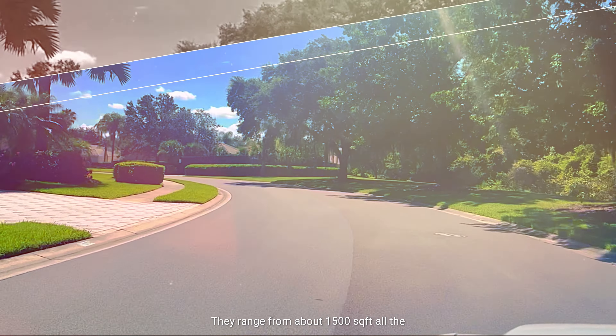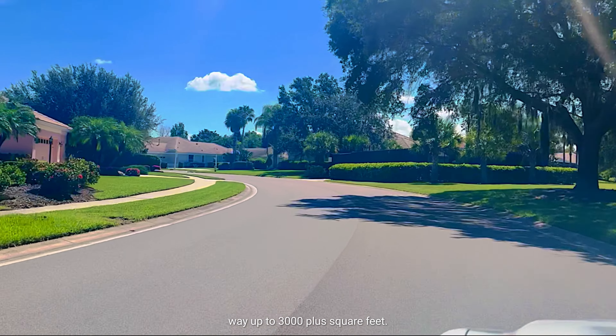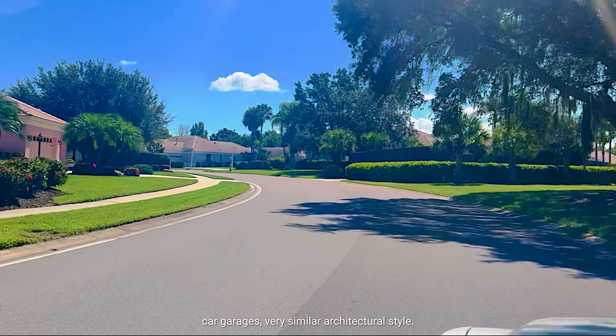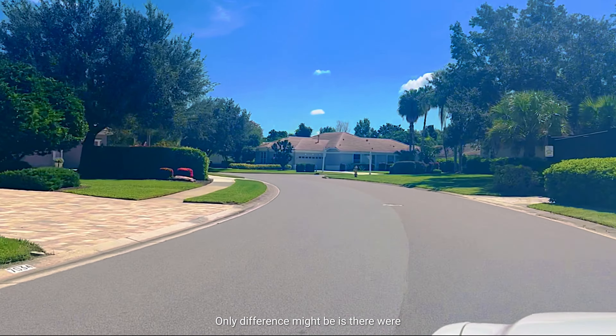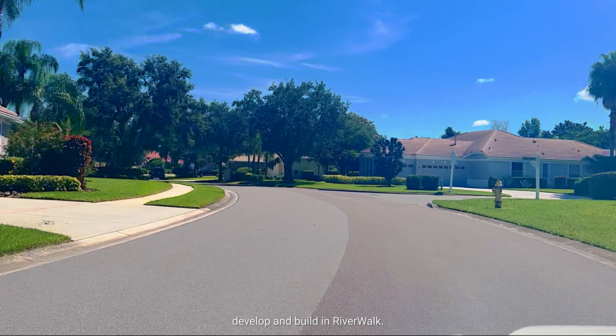They're beautiful homes. They range from about 1,500 square feet all the way up to 3,000 plus square feet. You'll see two-car garages, three-car garages, and a very similar architectural style. The only difference might be that there were multiple builders used to develop and build in Riverwalk.